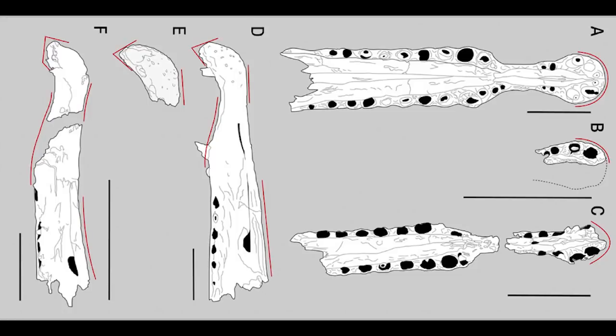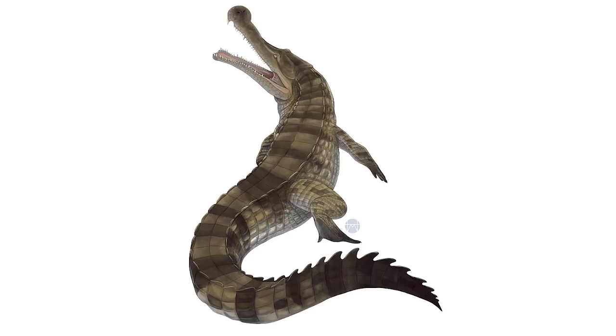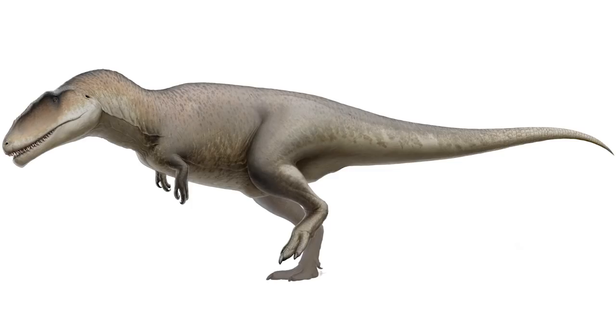Certain jaw differences helped to show that there were at least two types of large Spinosaurus in the Chem Chem beds during the Cretaceous, likely Spinosaurus aegypticus and Sigilmassasaurus brevicolis. This makes the Chem Chem beds one of, if not the most dangerous place in history, with multiple large Spinosaurus, Sarcosuchus — a massive, almost 40-foot-long crocodile — and things like Carcharodontosaurus, which was again a very large carnivore.